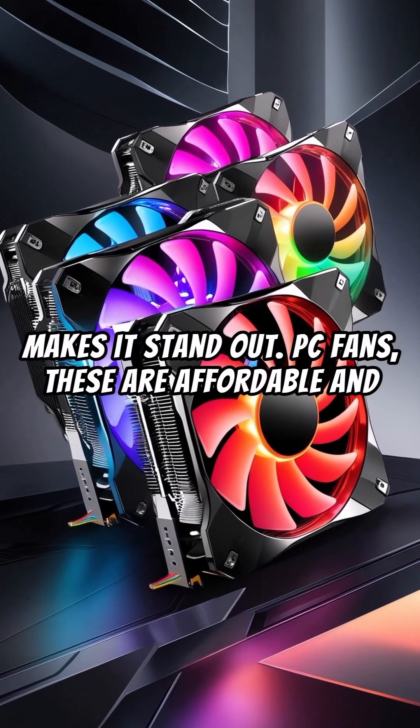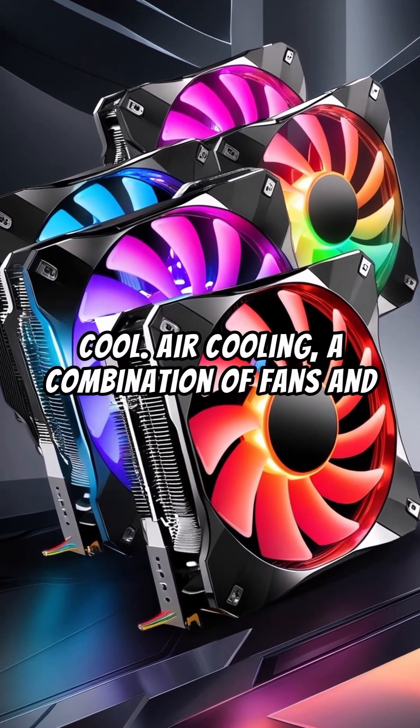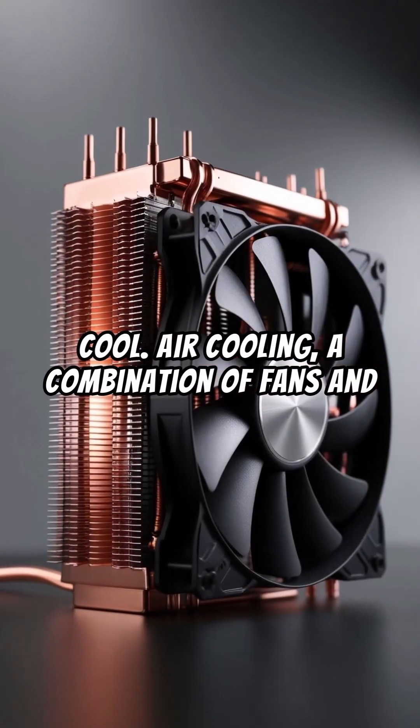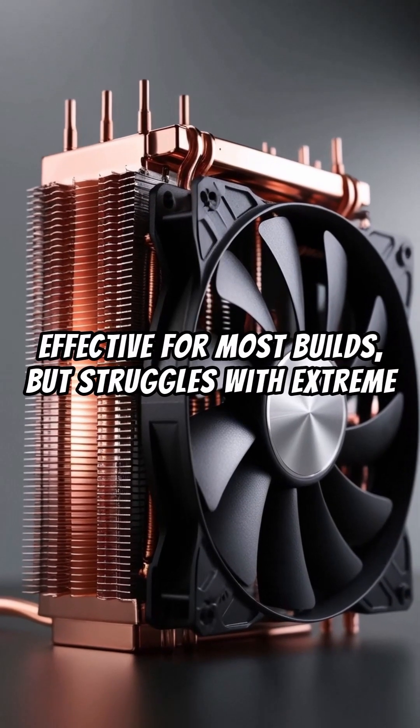PC fans — these affordable and widely used components move air to keep your PC cool. Air cooling uses a combination of fans and heat pipes to dissipate heat. It's budget-friendly and effective for most builds.